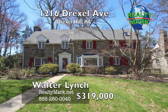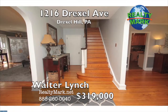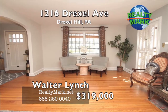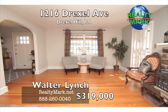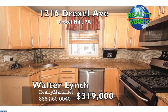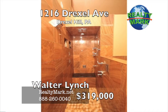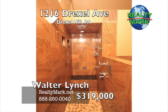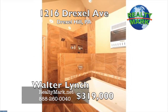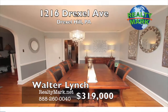Charming Drexel Hill colonial offers a classic floor plan with beautiful finishes and plenty of space. The center hall opens on one side to a spacious living room with a brick fireplace and French doors leading to the patio; on the other side, a formal dining room with a decorative bay window. Modern kitchen with granite countertop, stainless steel appliances and radiant-heated ceramic floors. A huge master bedroom with a walk-in closet, custom spa master bath with a double shower and jacuzzi tub. Hardwood floors throughout. Contemporary finished basement with an office. A two-year home warranty is included. Call Walter Lynch for more information.